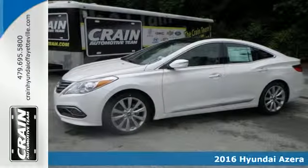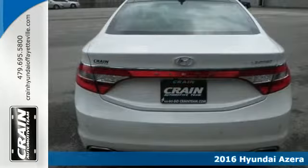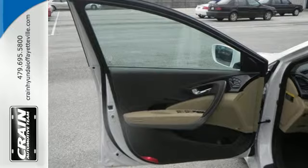Here's a 2016 Hyundai Azera. This premium sedan exceeds your list of demands. Take control of the 293-horsepower 3.3-liter V6 engine and 6-speed automatic transmission with Shiftronic and Active Ecosystem.